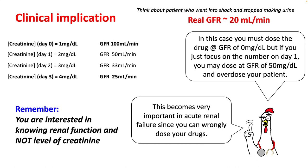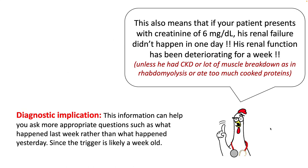Remember, you are interested in knowing the renal function and GFR, not just the level of creatinine. Creatinine is just a surrogate to estimate the GFR. If your patient presents with a creatinine of 6 mg/dL, his renal failure didn't happen in one day — his renal function was possibly deteriorating for a week. Of course, patients can have underlying CKD or muscle breakdown such as rhabdomyolysis which can result in a rapid rise in creatinine. Knowing this can help you ask more appropriate questions about what happened last week rather than yesterday.